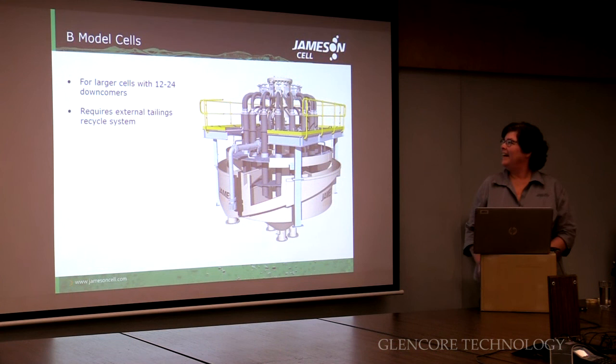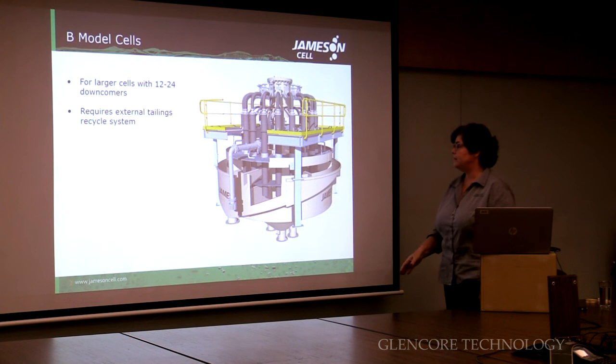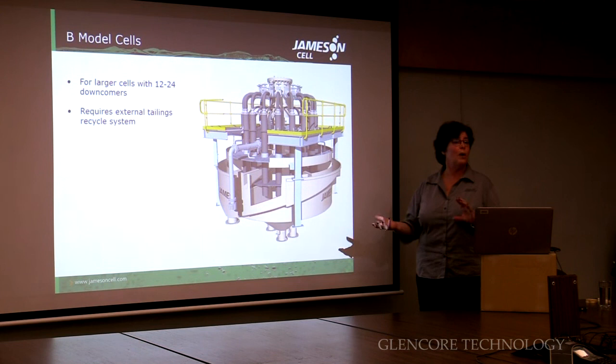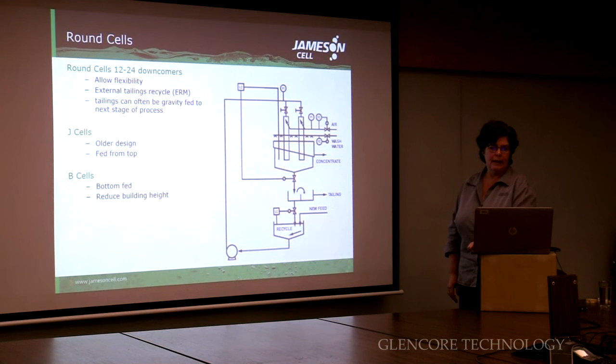The bigger cells — once you want more than ten downcomers, we use what we call a B-model. The B-cells are round cells. Exactly the same principle, except in this case the tailings is discharged from the cell. So we need another way of recycling the tailings because it can't be done within the cell — we have an external tailings recycle system for the B-cell.